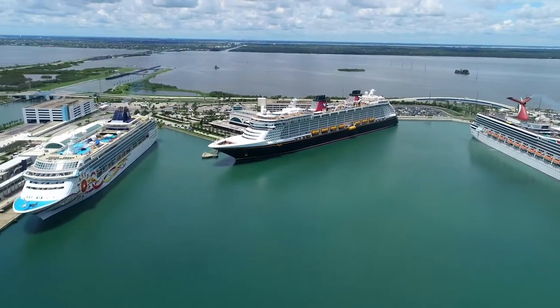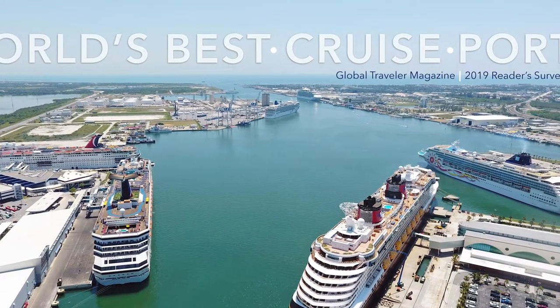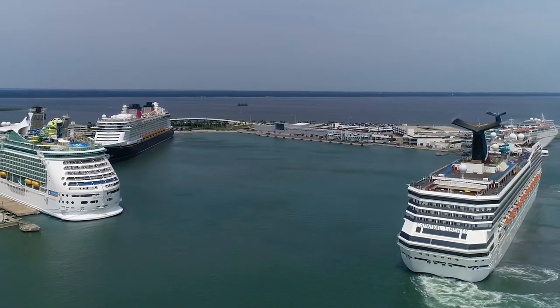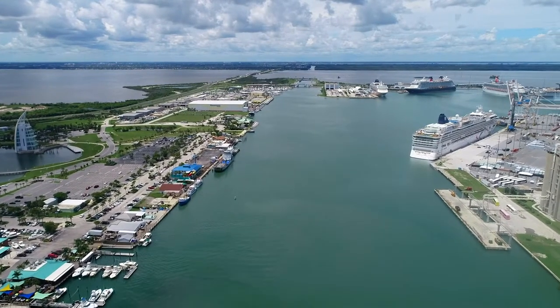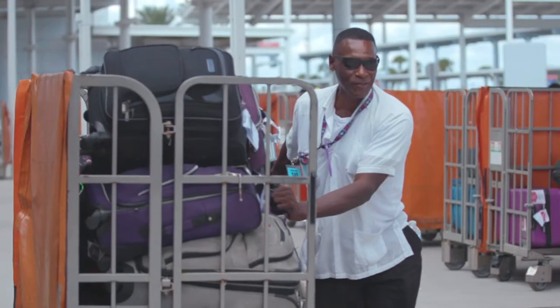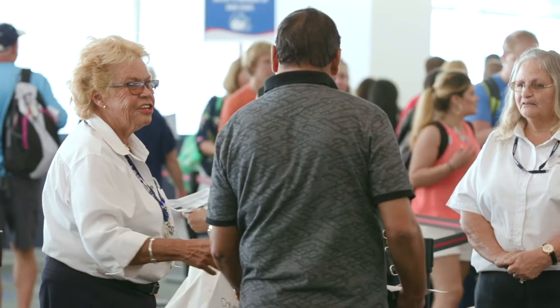This year we were thrilled to be named World's Best Cruise Port by Global Traveler Magazine, which is a monthly top-rated business and leisure magazine that's read by everyone in the industry. We were picked because of the amount of service that we give, the new cruise facilities that we've created over the years, and our total dedication to total quality management and customer service.